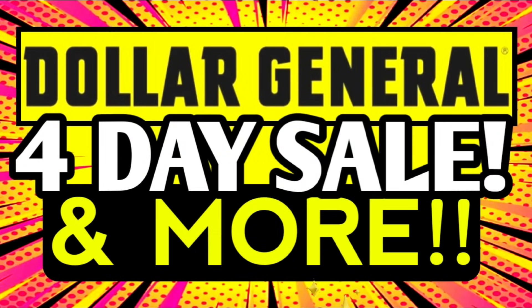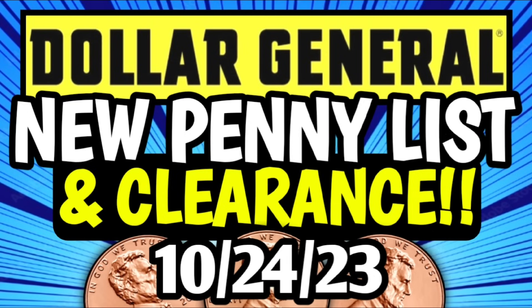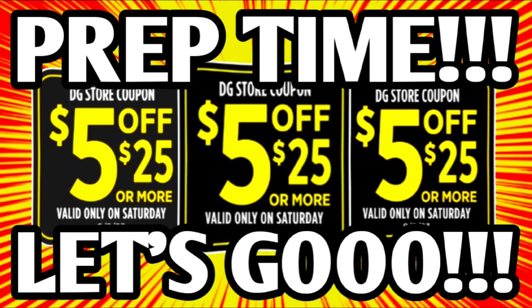Don't forget that I have uploaded several other DG videos for you all this week. We have a four-day sale going on right now, new clearance markdowns, and a penny list for this week. Plus, I just uploaded our $5 off $25 prep video earlier today with over 100 deals. If you have missed out on any of those videos, make sure you go and check them out — they're all linked down in the pinned comment below.